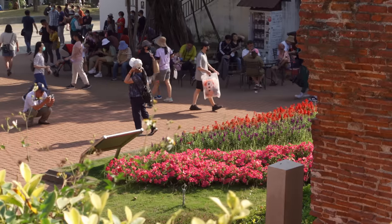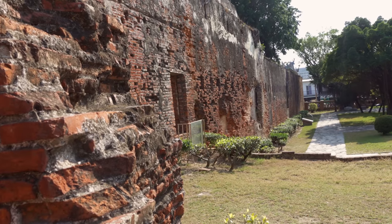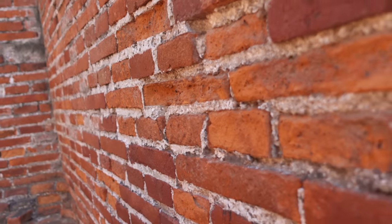The wall behind me is the only original wall still standing from the Dutch period in the 17th century. It's held together with syrup, seashells, and rice. This has held up for about 400 years — how is that possible? It really is amazing engineering.